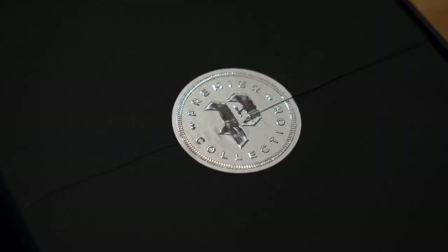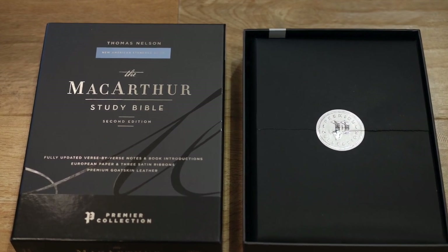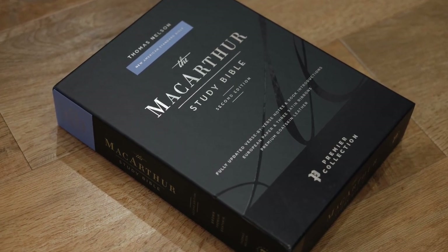Hey everybody, welcome back to my channel. This is Joe. I'm glad you could join me here today. Today I've got another Bible review for you, and it's a good one. Today I'm going to be reviewing the NASB MacArthur Study Bible — this is the top part of the box — the MacArthur Study Bible second edition in the NASB translation.